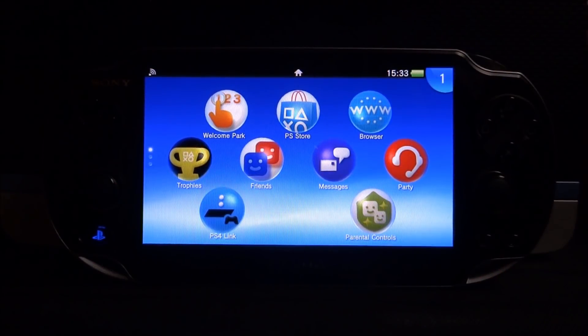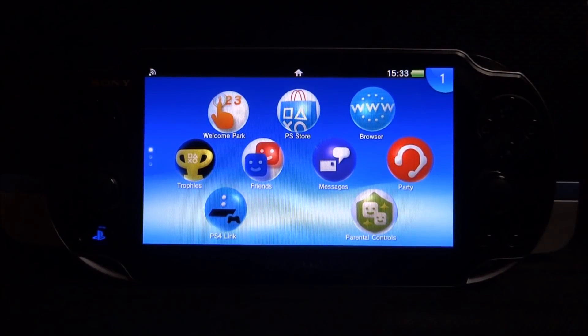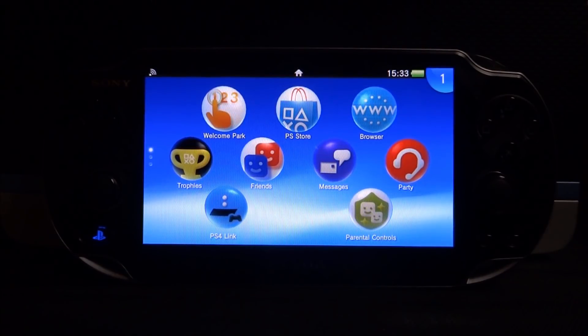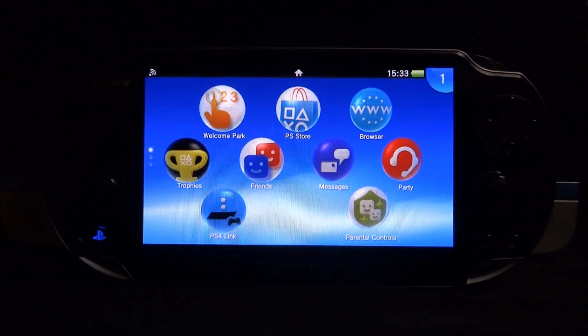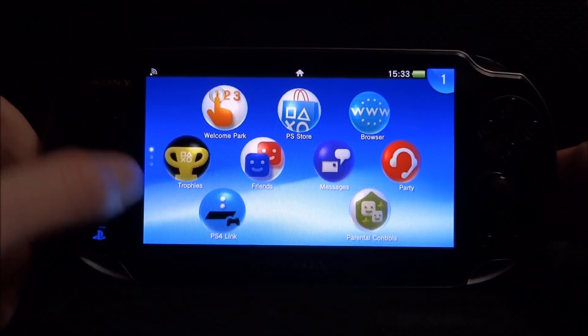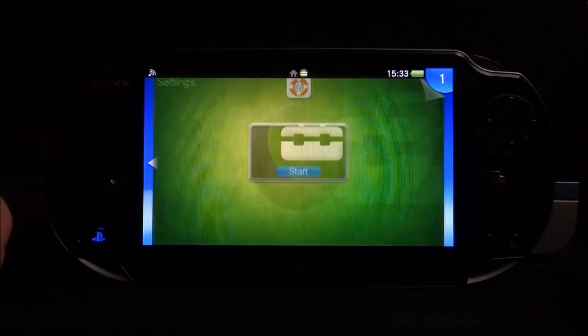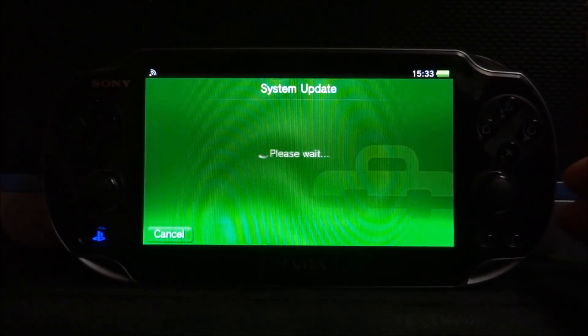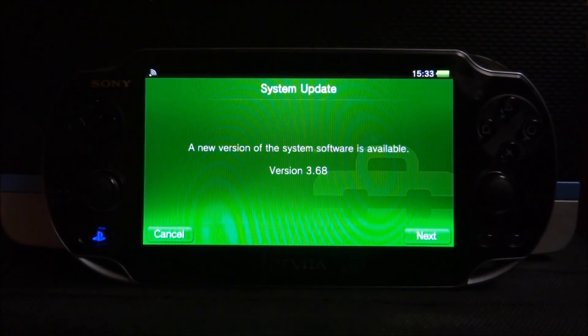Hi guys, Tech James here. In this video I'll show you how to access the PS Store if you're on a firmware lower than 3.68. The PS Vita has now had a 3.68 update — if I head over to my settings and go into system update and update using Wi-Fi, you can see a new version of system software is available at 3.68.